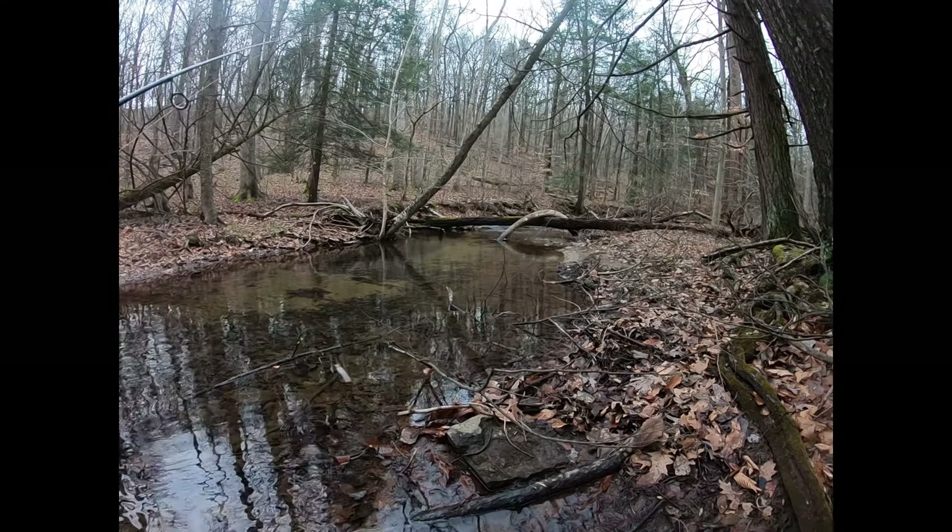There we go. There's a fish. Probably gonna be the last fish of the day. And he came off — that's fitting. He just ran into my foot, wherever he is. Yeah, that's probably gonna do it. I walked pretty far, so I'm probably gonna head back. It's getting close to dark, but fun day chasing some brookies.